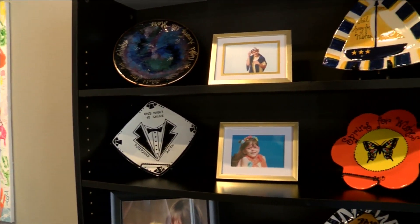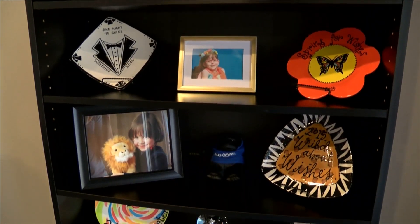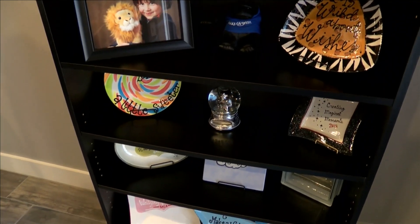Even though we have a brand new office, we of course still brought some history of Make-A-Wish with us. This right here is a great display of the history of Waltzing for Wishes. We are kicking off planning for our 2020 event, which is going to be on February 15th, 2020.